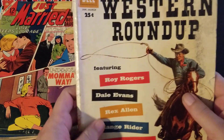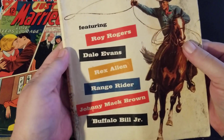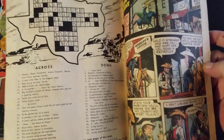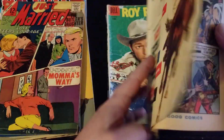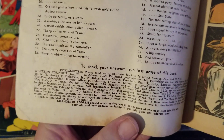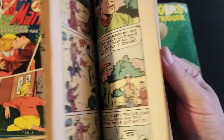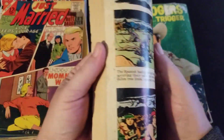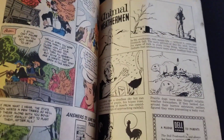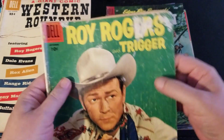This is an anthology title — a smattering of stories from all of Dell's popular western comics. This one has a crossword puzzle on the inside. You get stories from all these different stars — January/March 1958, number 21. Each story is like eight or ten pages long, with educational things and other stories thrown in. It's cool, I like this stuff.